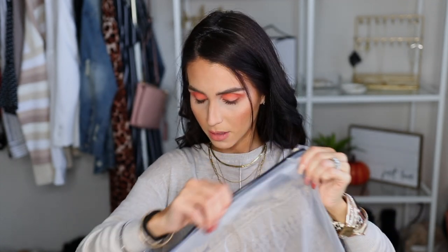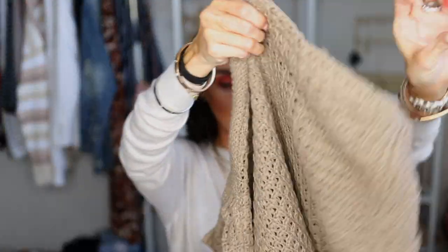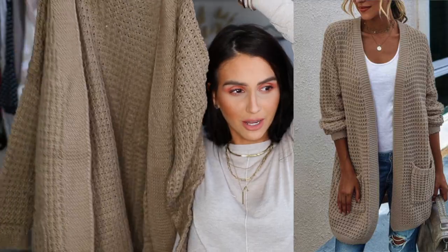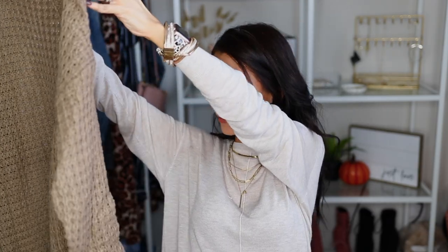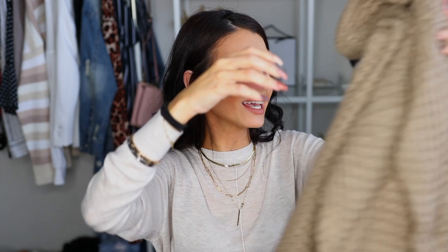It doesn't have pockets — the one on Amazon has pockets, this one doesn't — but it still feels like a nice quality. Then we have another chunky cardigan. Why did I order so many cardigans? Oh my God, they stink. This literally stinks, guys. It smells like when your clothes get wet and you don't dry them correctly. I'm definitely washing all these clothes before I try them on.